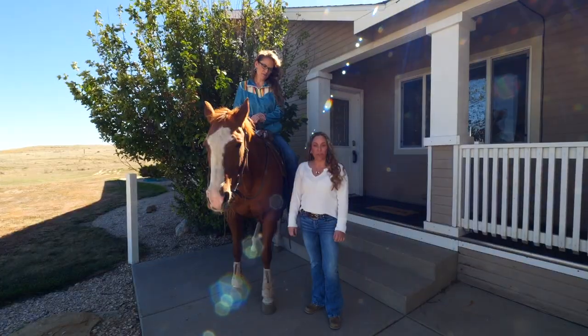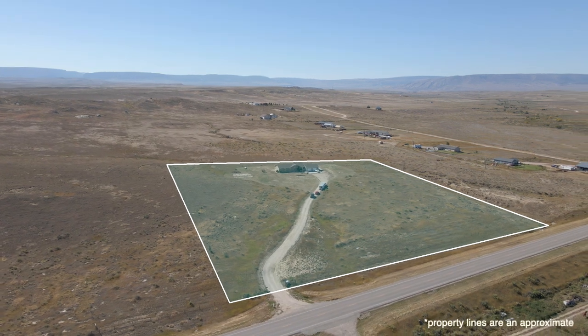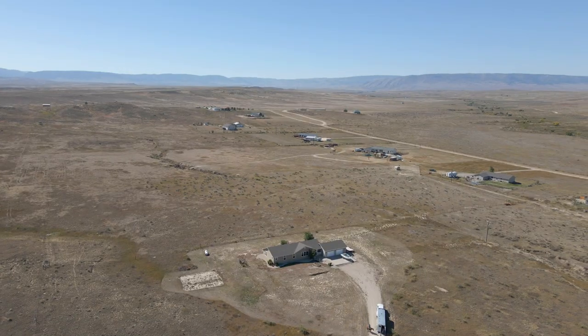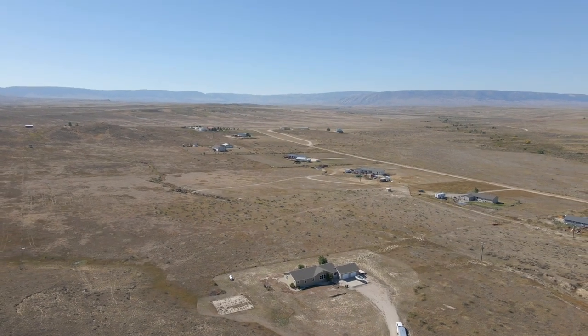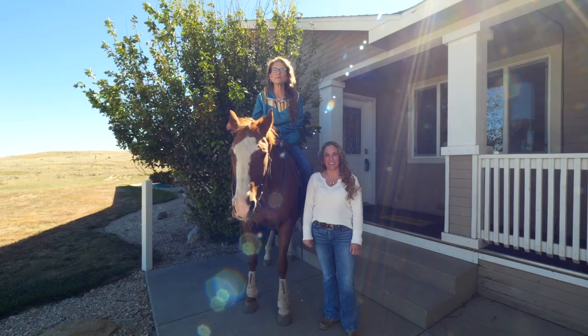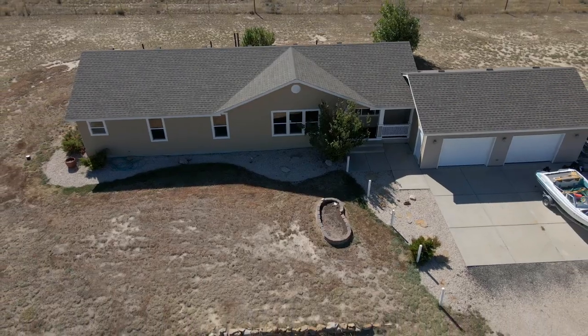This gorgeous three-bedroom, two-bath home sits on 7.52 acres. The views from this home are phenomenal — you have the mountain view out the back, and from the front, you can actually see the tree line of the river. Absolutely stunning. Now let's go look inside.